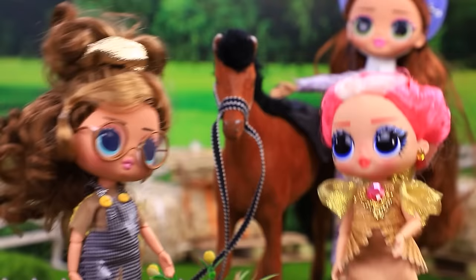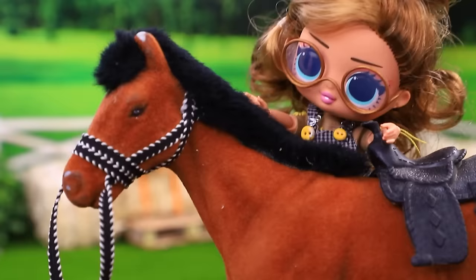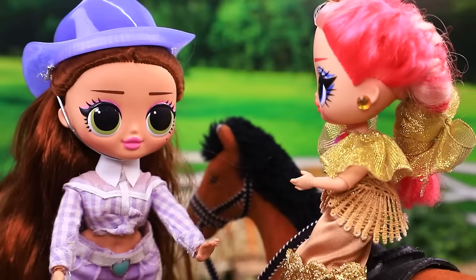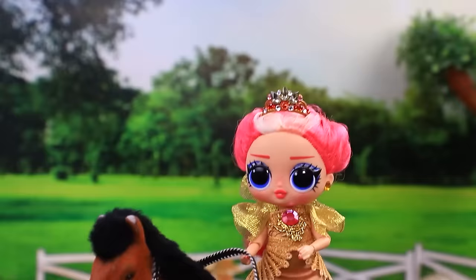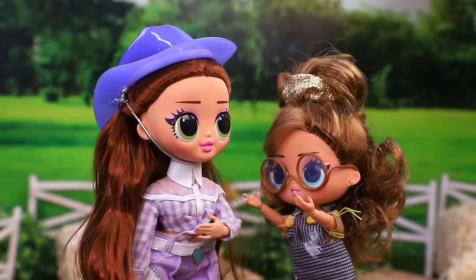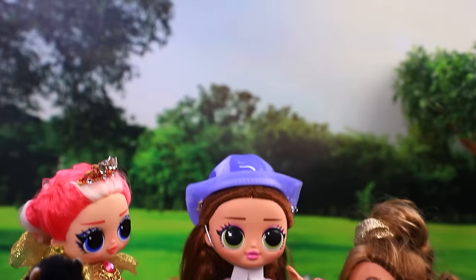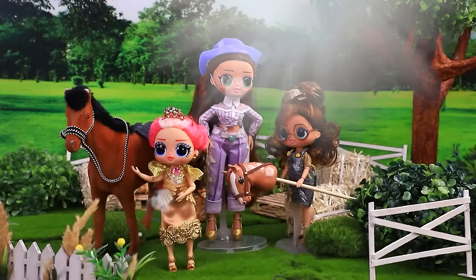Time for horseback riding lessons. Yay, horsies! Who wants to feed her? Me, me! Eat up, caramel. You're so pretty. I want to ride. Hold on tight. Let's go. What about me? Can I have a ride too? Just a moment — here, look, almost like the real one. Almost. The girls found a common interest.